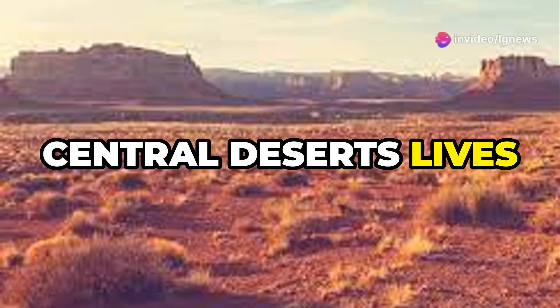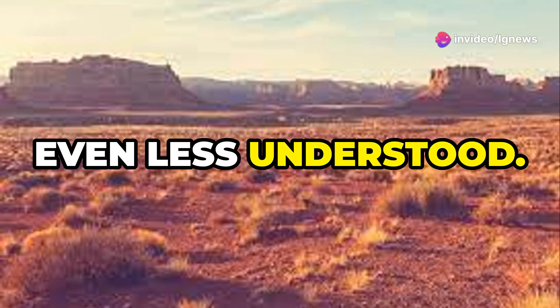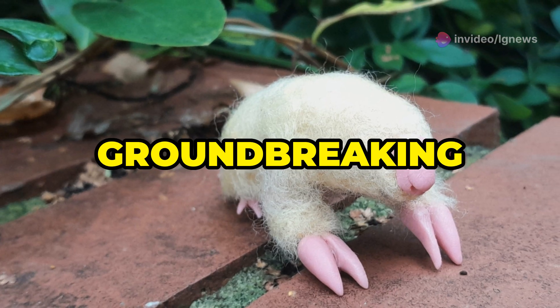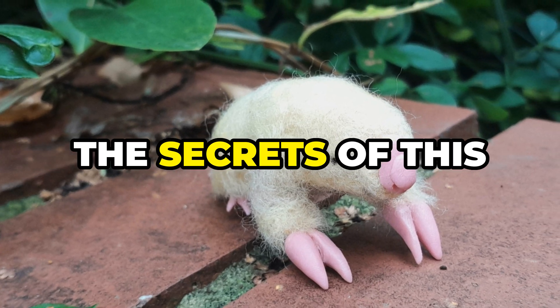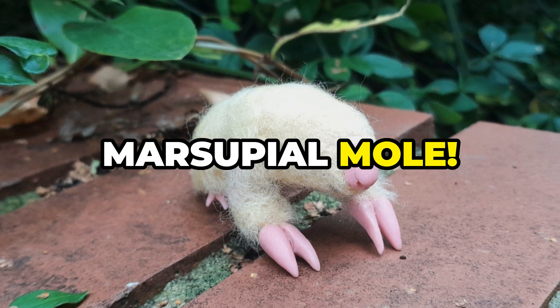Deep in Australia's central deserts lives a creature so elusive, it's rarely seen and even less understood. But now, groundbreaking research has unveiled the secrets of this mysterious golden nugget, the southern marsupial mole.